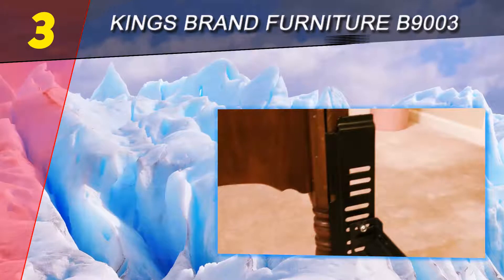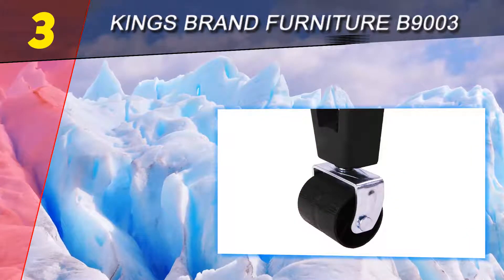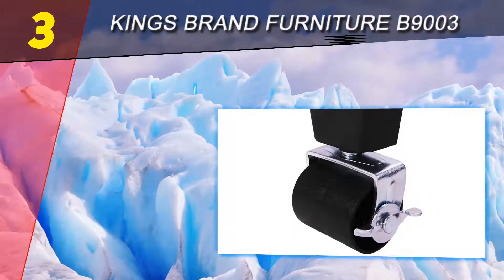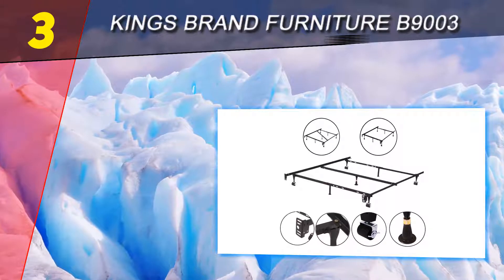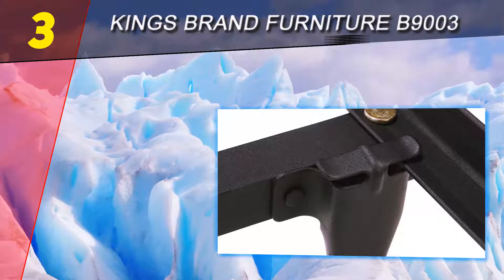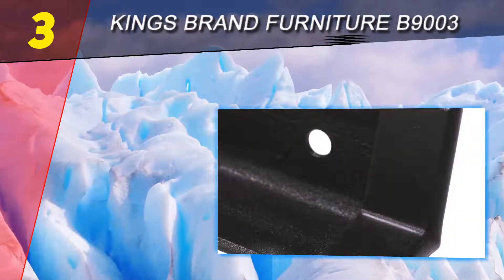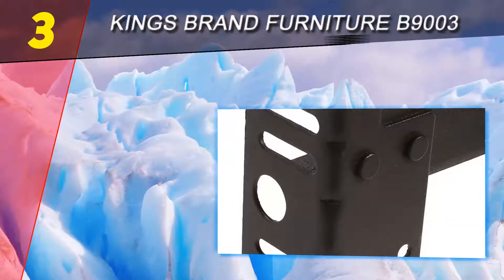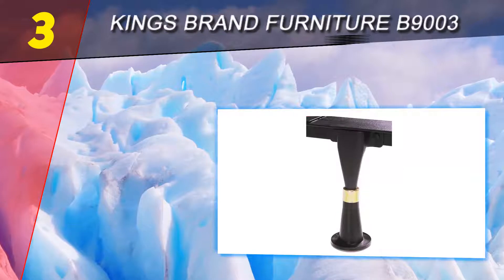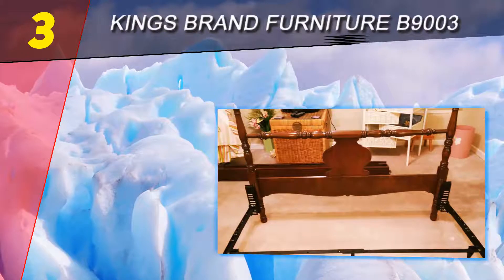Halfway through our list at number three is the Kings Brand Furniture BE9003. The first thing that strikes the eye is the simplicity of the whole construction — no ciphers or twirls, just a combination of solid rails and legs, ultimate in strength and reliability. You will receive the bed in parts, but assembly is quick: simply join the side planks with several screws and fix the legs. The frame measures approximately 70.25 by 60 inches.